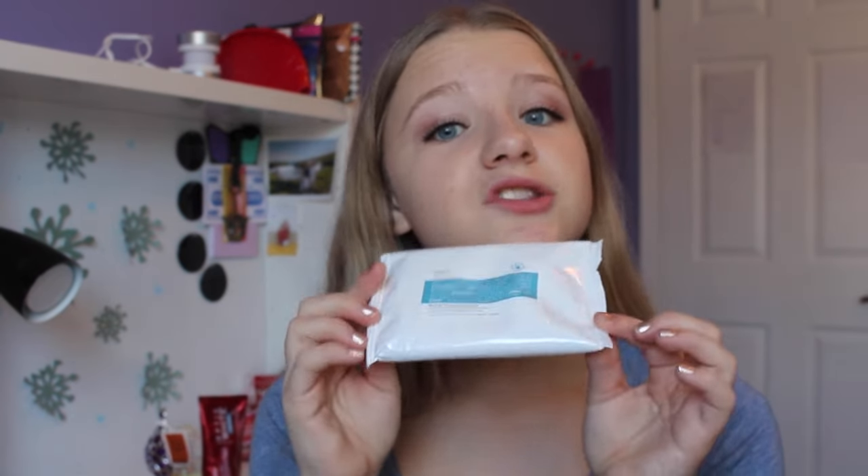If you watched my skincare routine you would have seen that I had to wipe a ton of times with my regular face wipes to get all my mascara and eye makeup off. These make it so easy — it's like one wipe and it's all off. They're so gentle and feel so nice on your skin. The only issue is it stings your eyes if you get it in them, but overall a really good product that I'd recommend.